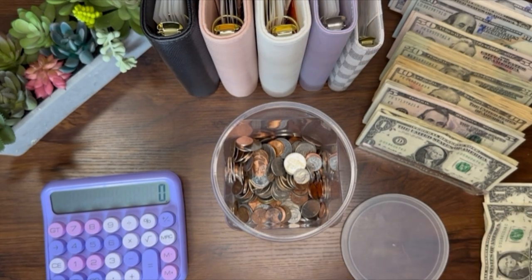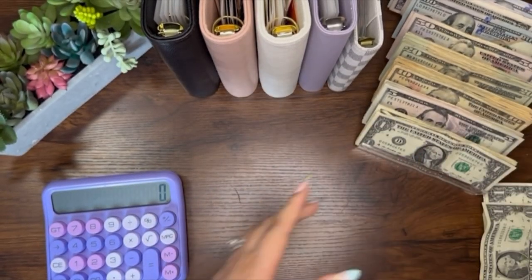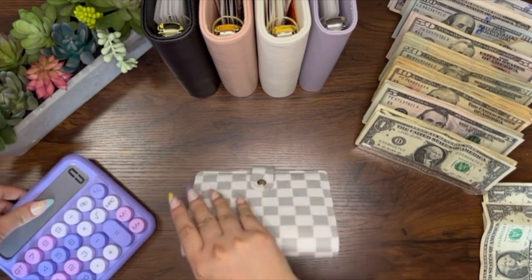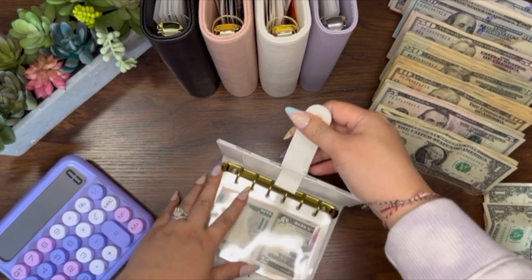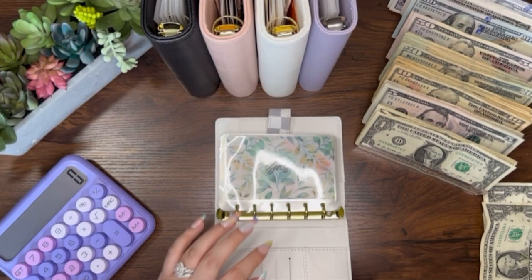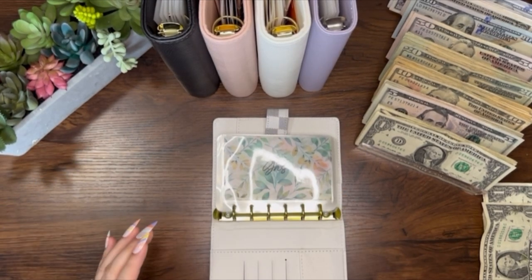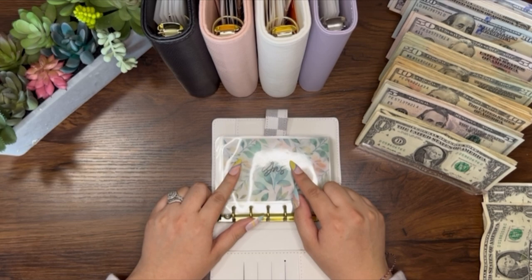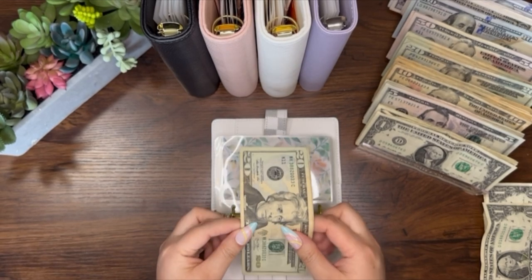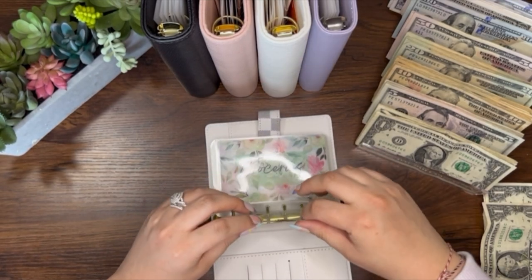Alright, so that is for my wallet and it's getting pretty full, honestly. At the end of the year I plan to cash that out — very exciting. So let's start with my personal binder. I have not cash stuffed in like two weeks now because I only get paid two times a month, so it's kind of hard. But yeah, I am so excited to do this video. First off is gas and I only use $40 every two weeks because I work from home three days and in the office two days.